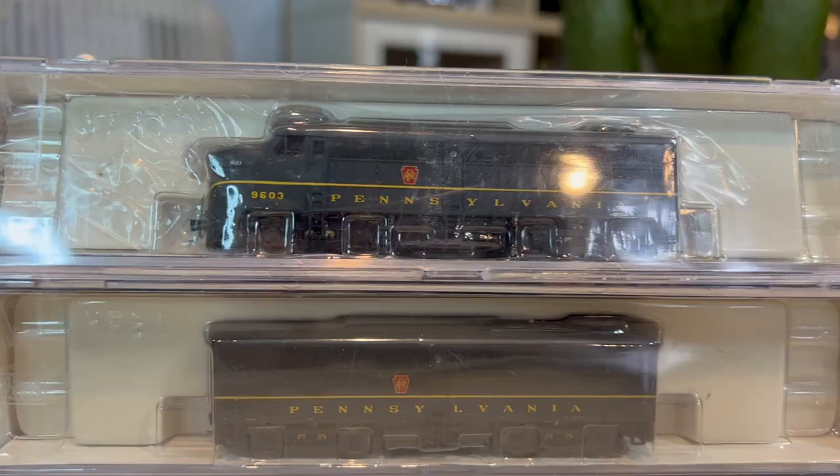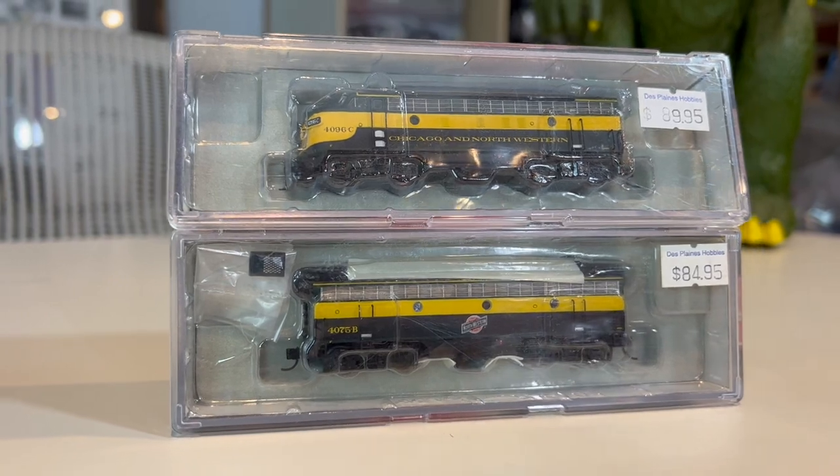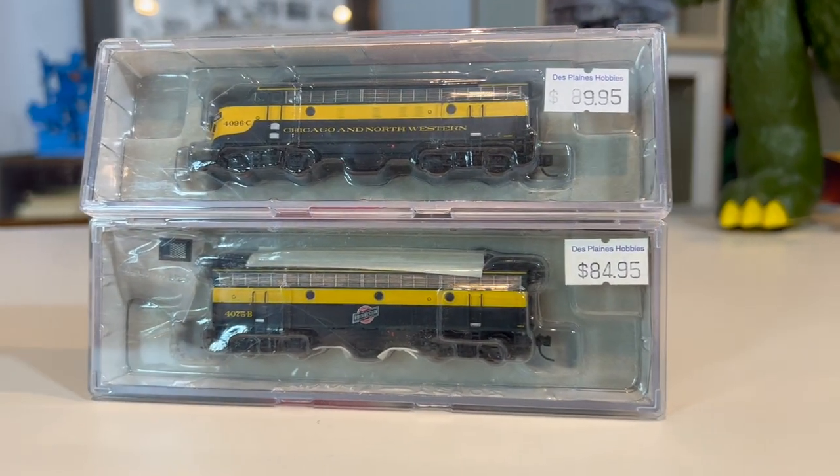Up next is a set of Lifelike N-scale locomotives — Lifelike is the brand. This is an FA-1, FB-1 set for the Pennsylvania lines, black and yellow. Nice set, went for $140. Up next is the CNW Chicago and Northwestern F7A, F7B set made by Intermountain — N-scale locomotives. This set went for $300. And what's crazy is not only did one set sell, but two sets sold — the same exact CNW F7A, F7B locomotive sets by Intermountain — so $600 among these four trains.